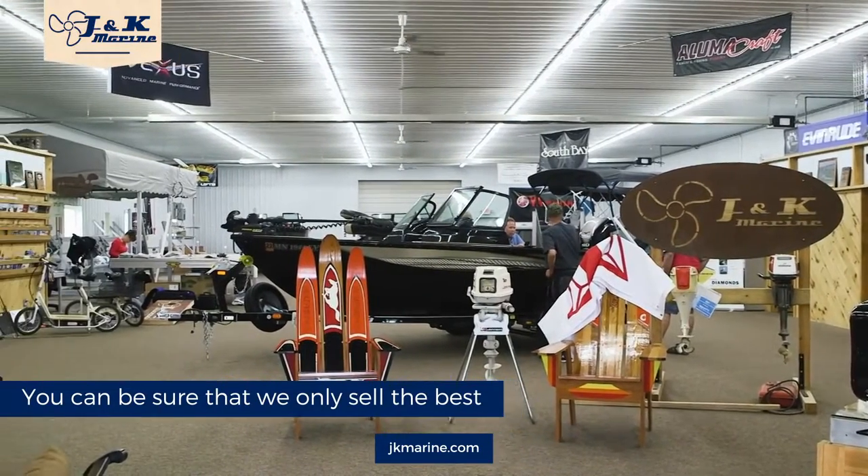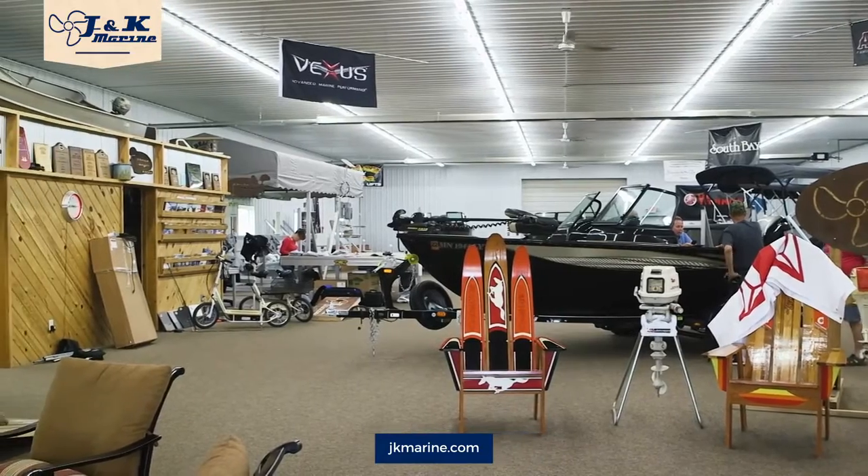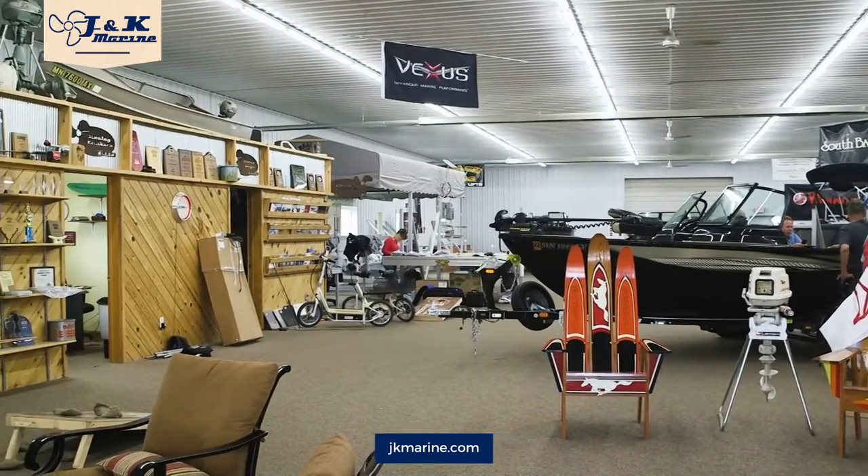Alumacraft is built with integrity. Our owners swear by them for their ride and affordability. Vexus fishing boats have proven to be a huge success for those looking for an elite fishing lifestyle.